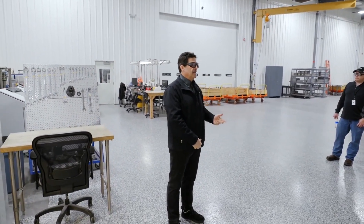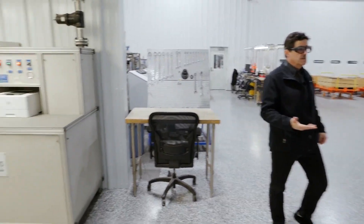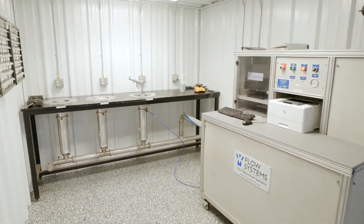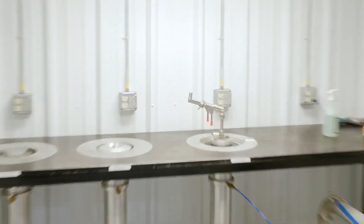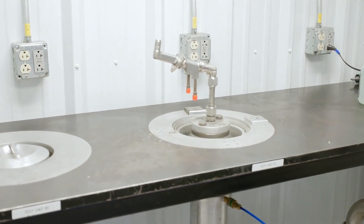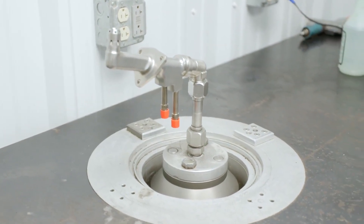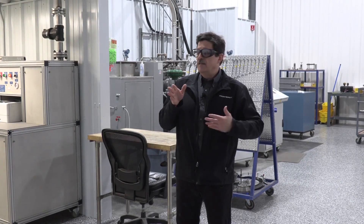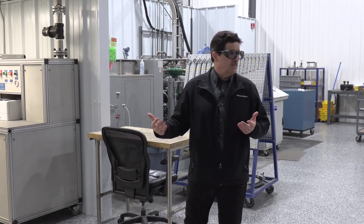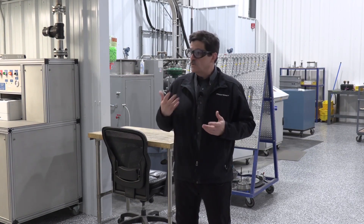Fuel nozzles are critical for multiple reasons: one for emissions performance and those sorts of things, but also for lifetime. Although the rotor is turning and mixing everything up, the nozzles don't move. So if you have one hot nozzle and one cold nozzle, for the life of your machine you're overheating one area and not providing enough heat in another. You won't necessarily see that when it's all mixed out — you should see it on your T48 spread, but not necessarily — so you want your nozzles to be as tight and as close to spec as possible.